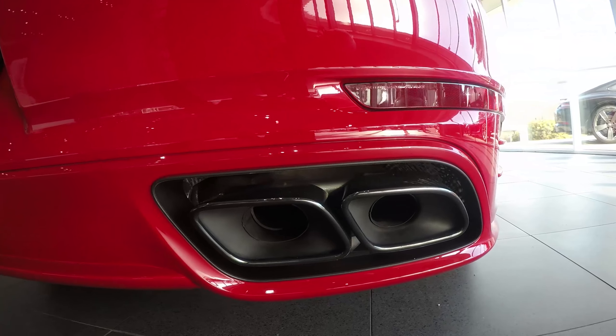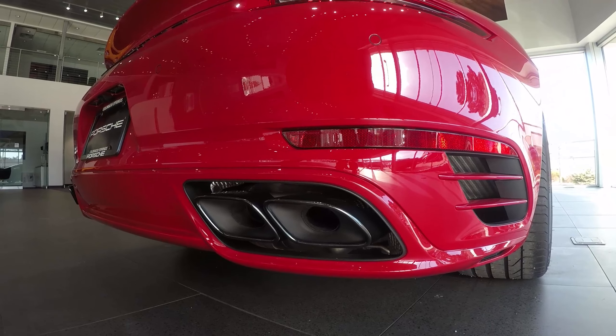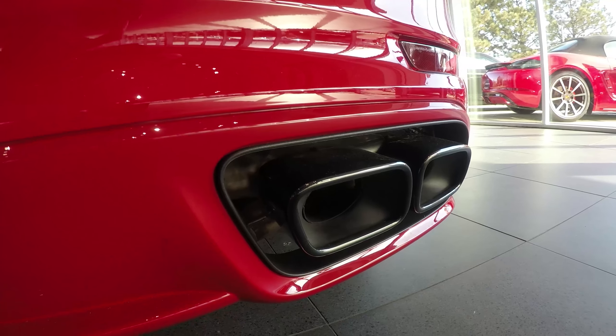Circling all the way around the vehicle, you have the center rear valances that give it that much more dimension. And then at the very rear — paint-to-match in that beautiful carmine red.